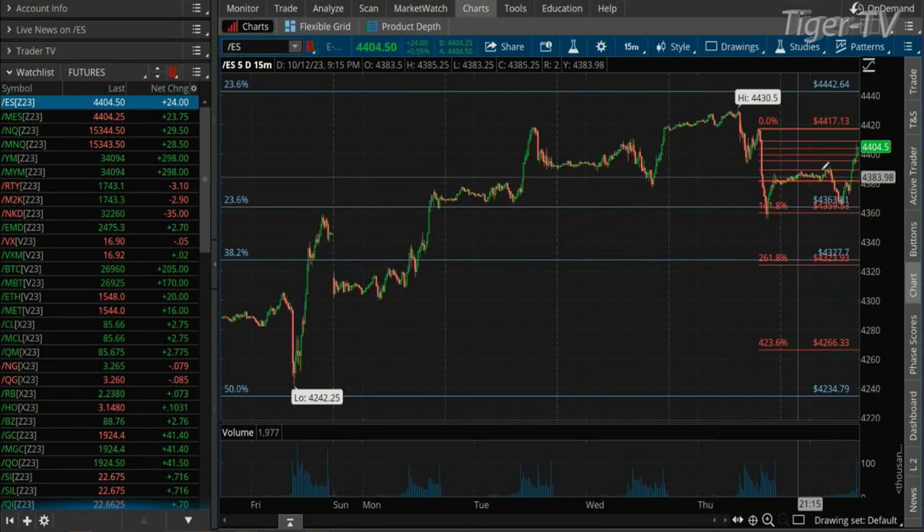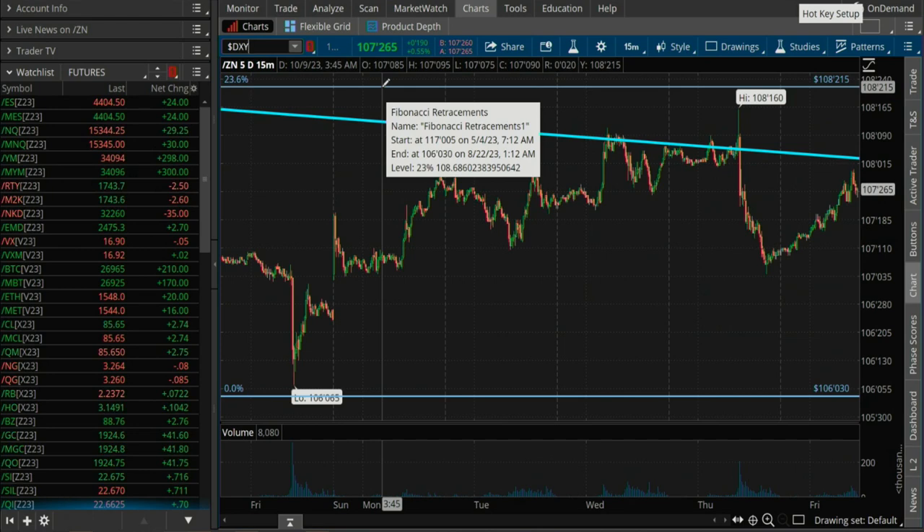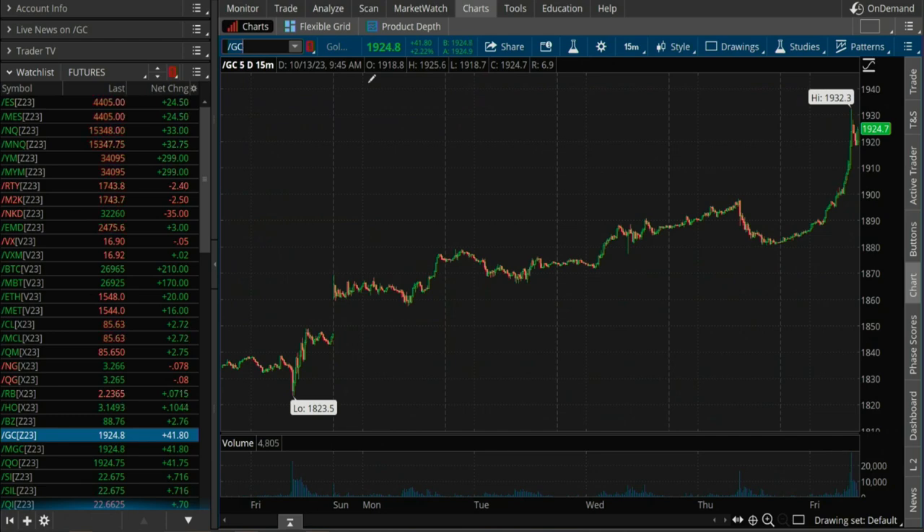We've got one more segment of the program. Let's check back on yields. We take a look at the 10-year — just chopping around 107.26. We finish up with the dollar index: 106.51. We jump to gold one more time — gold back up $42. One more segment, folks. Stay tuned.